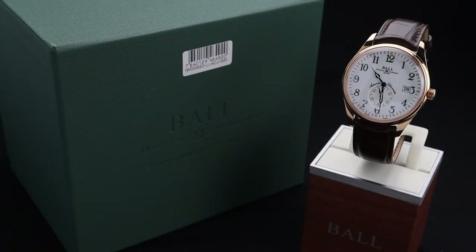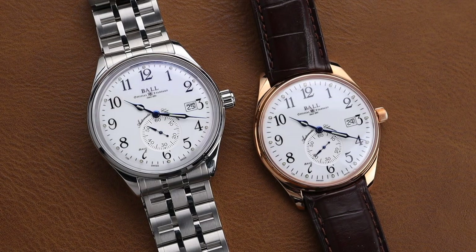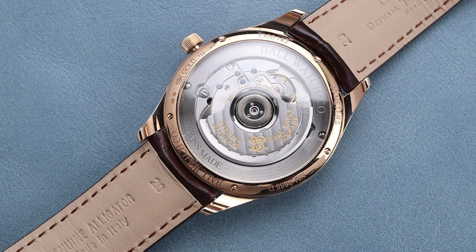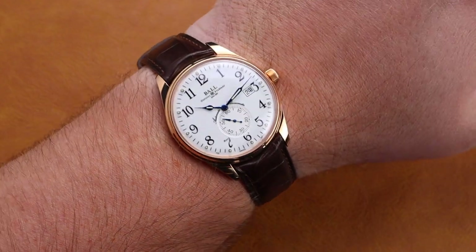I don't know if I've ever seen a fully gold watch at a price tag quite like this one. Welcome back to the channel for Right Time Watches here in Denver, Colorado. Today we're going to be taking a closer look at a beautiful series of watches from Ball. Ball makes fantastic watches at great price points, and this gorgeous fully rose gold railroad edition is no different.